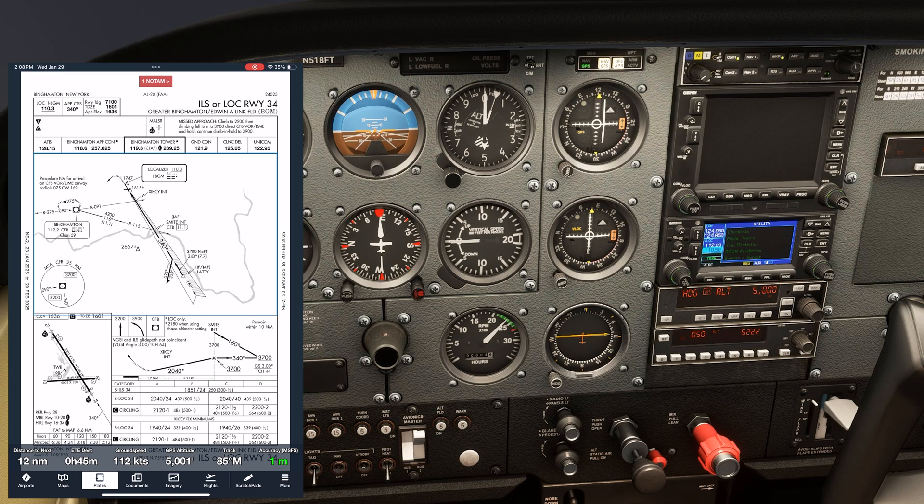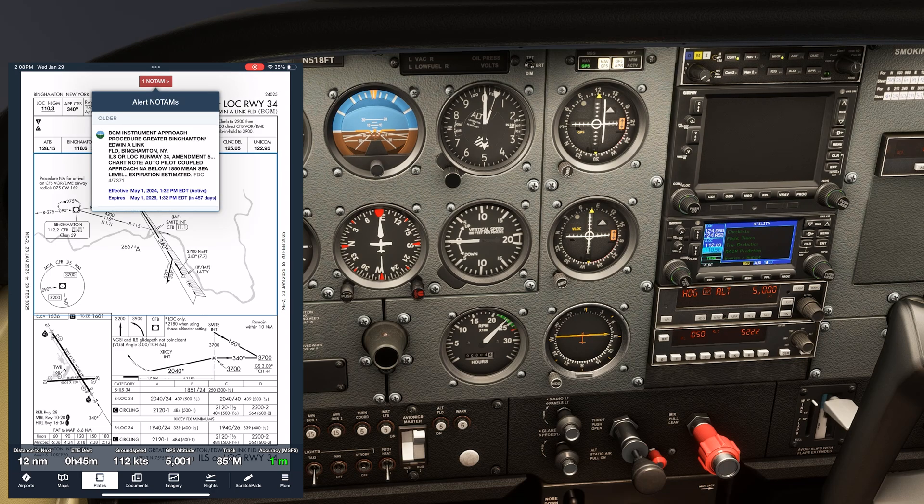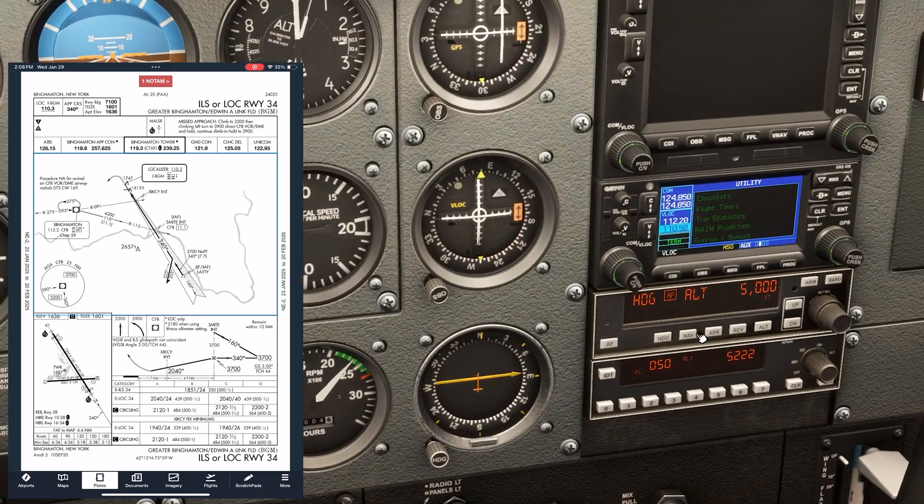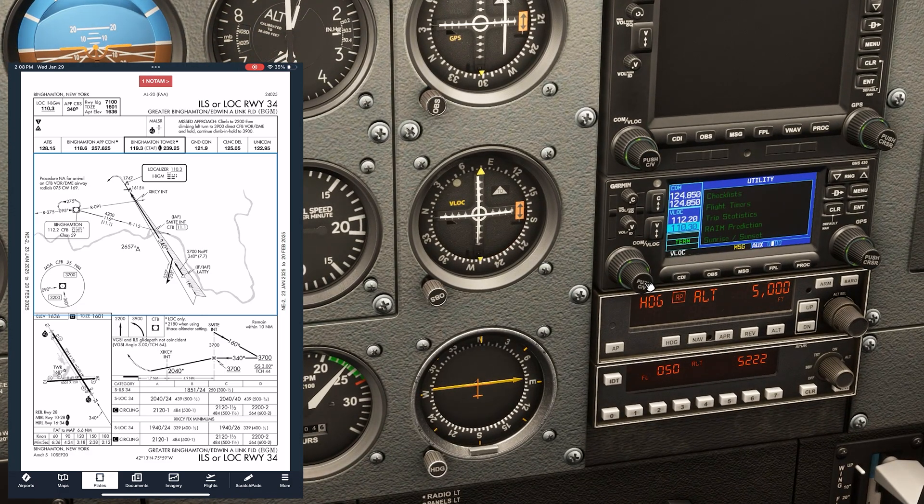We'll fly the localizer outbound, then perform the procedure turn to the south. Once we're inbound on the 340 approach course, we'll hold 3,700 feet until glide slope intercept and fly that down to the ILS decision altitude of 1,851. Our missed approach also involves the VOR — we climb straight ahead to 2,200, then make a climbing left turn to 3,900 direct to Binghamton and hold. There's a NOTAM saying autopilot-coupled approaches aren't allowed below 1,850, but there's no equipment required beyond our VOR receiver, which is the point of the MON network. We don't even need DME.